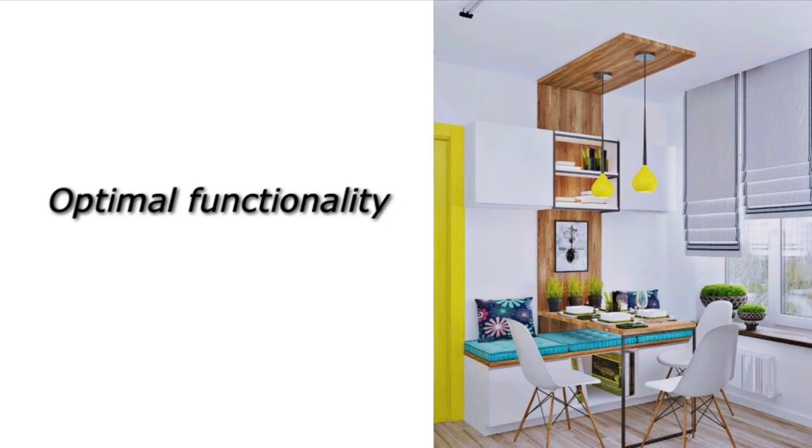This next design idea is for optimal functionality. It's going to require a bit more effort but I love how this wooden accent piece overlaps with the shelf and the picture on the wall. It uses the bench effect too. I love the pop of yellow — this one definitely takes planning and finding the right pieces, but it's super cute. You can store things on the shelving area, the lighting is all one cohesive unit. If you can do a custom wooden wall statement piece, I think that would be really great.